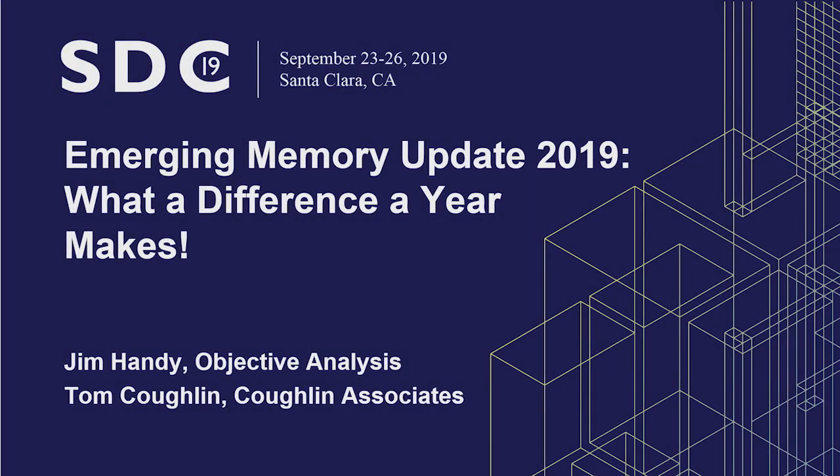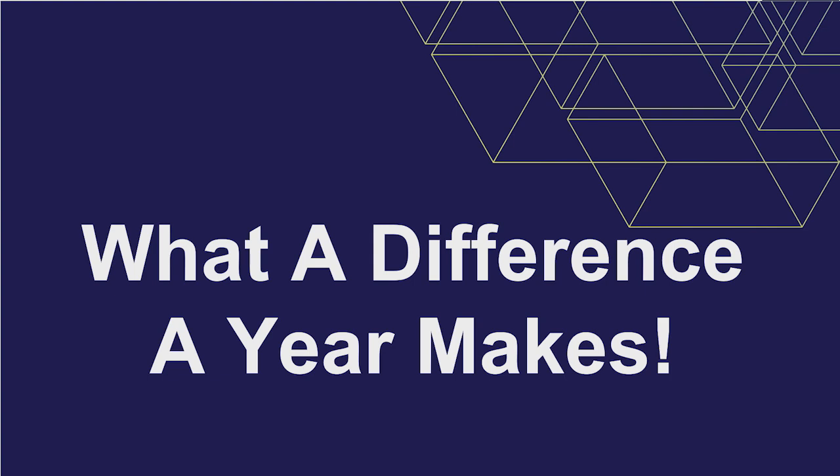Okay, we're going to get started. I am Tom Coughlin, I'm Jim Handy, and thanks to all of you for showing up. It's a good crowd because we are going to talk about an update on emerging memories, and what a difference a year makes. Last year we wrote a report called 'The Long and Winding Road to Emerging Memories,' but this year our report is called 'Emerging Memories: The Ramp Up.' So the long and winding road has become a ramp.